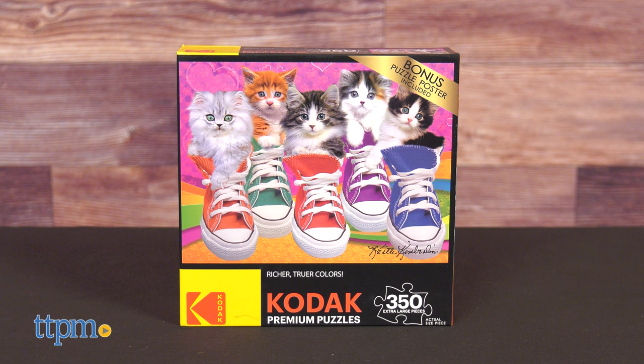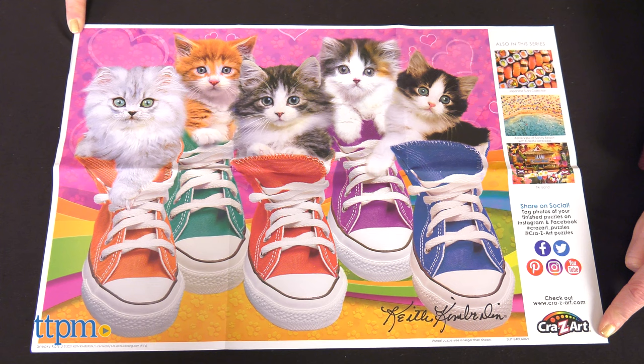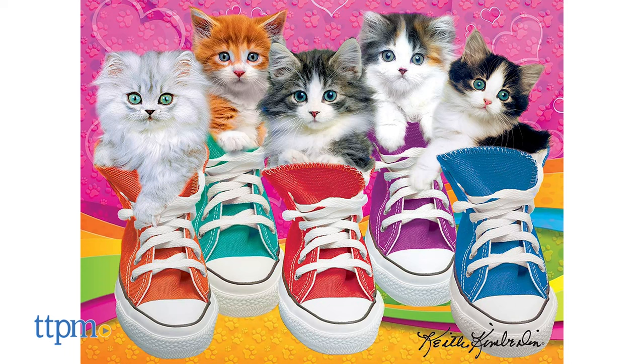Puzzle images feature Keith Kimberlin's Sneaky Cats 3 with 350 extra-large pieces and a bonus puzzle poster. This puzzle, for ages 9 and up, measures 24 by 18 inches when complete.